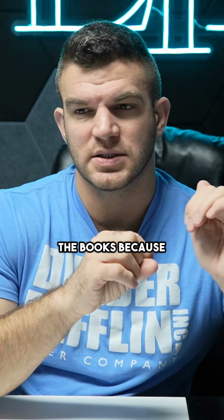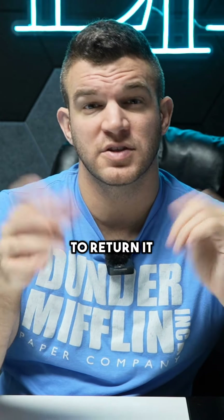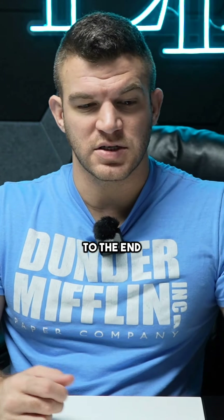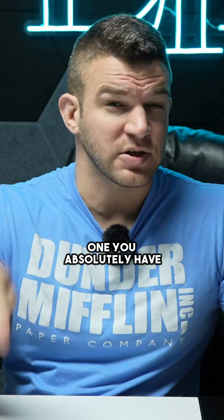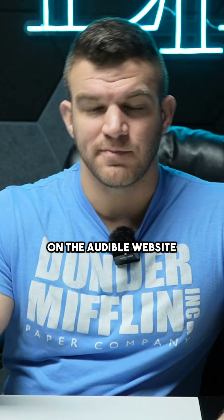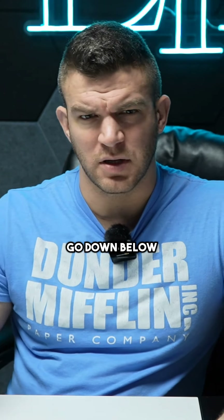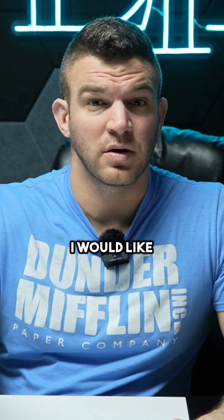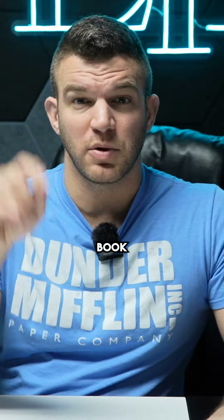Listen to the books because I think you only have like one or two months to return it. But basically, you buy a book on Audible, listen to the book. When you get to the end of the book, if it's not one you absolutely have to keep or want to keep, you can go on the Audible website, click a few buttons, go down below — it's like hidden somewhere — you click it and it says 'Return. I would like to return my book.' You click on return book.